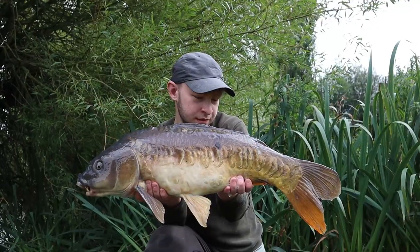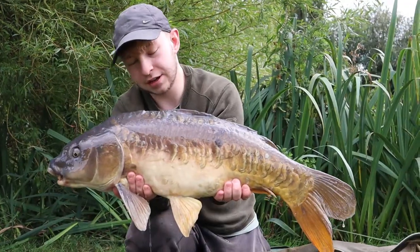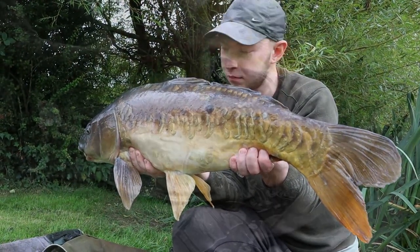I've just had this one - nice linear, had it from the far margin. Nice fish, nice colours on it. Well happy with this one.